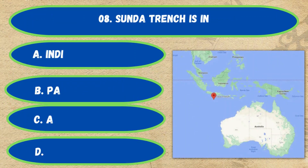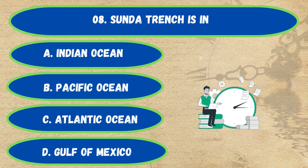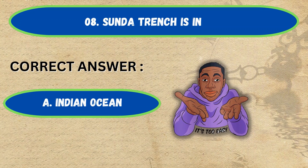Question number 8. The Sunda Trench is in: Option A: Indian Ocean, B: Pacific Ocean, C: Atlantic Ocean, D: Gulf of Mexico. The correct answer is Option A, Indian Ocean.